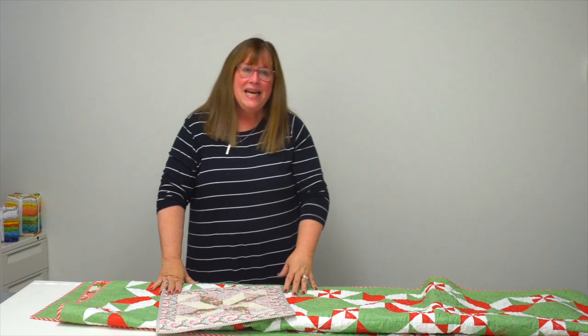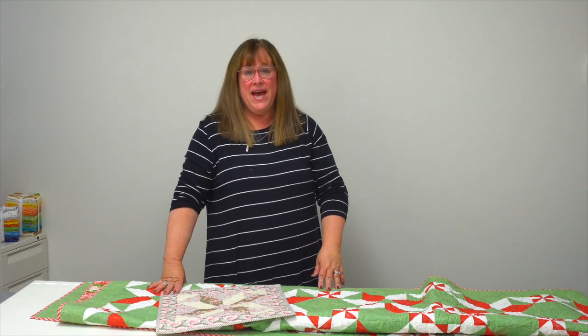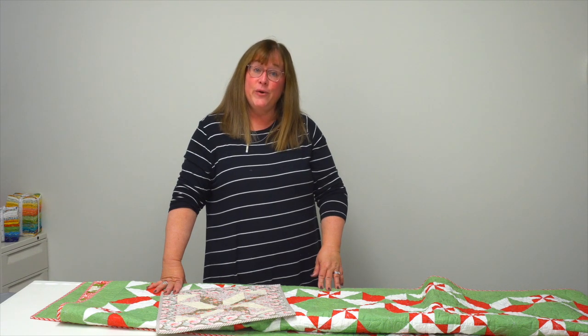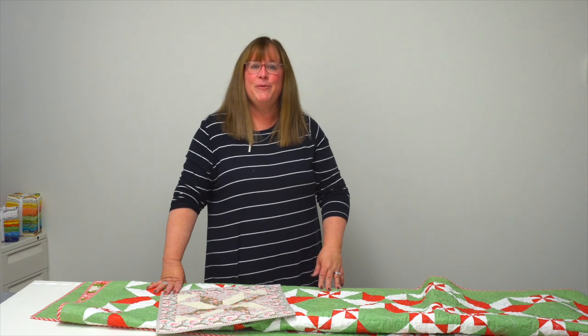I hope you enjoyed seeing all of these quilts in our trunk show today. All of the patterns can be found in 'Oh Happy Day' — the book is by Corey Yoder, and you can get it at shopmartingale.com or wherever you buy books. Happy quilting!